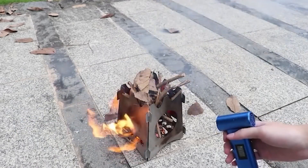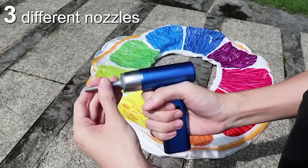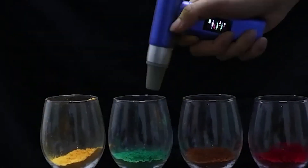Evo Duster. What's a gadget roundup without an all-in-one representative? In today's edition, we have a combination of a pump, an air blower, a fan, and a dust cleaner — the perfect device for camping or cleaning.